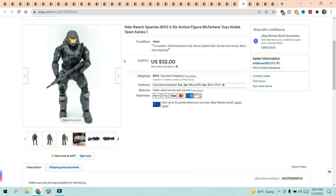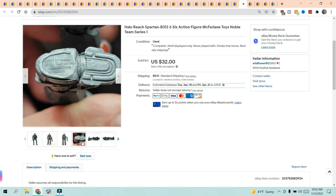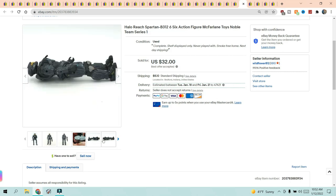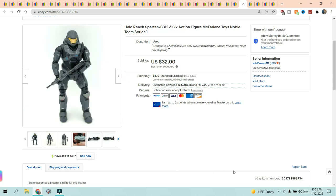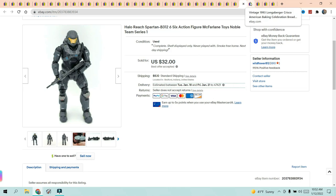Next is another Halo figure — the Spartan B312 six action figure from McFarlane Toys Team Series One. He was complete. I had him listed for $35 and got an offer for $32, which I accepted; the buyer paid $5.10 shipping. He's got his gun. He's from 2011 and I don't think his helmet comes off — I have another one listed where it does. These were my son's and we originally bought them, so we sold them.